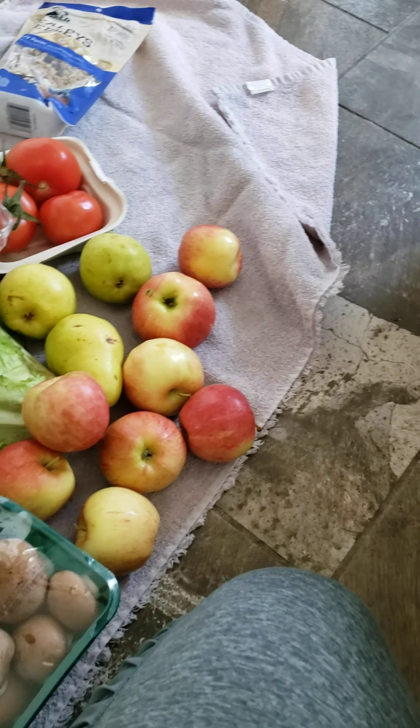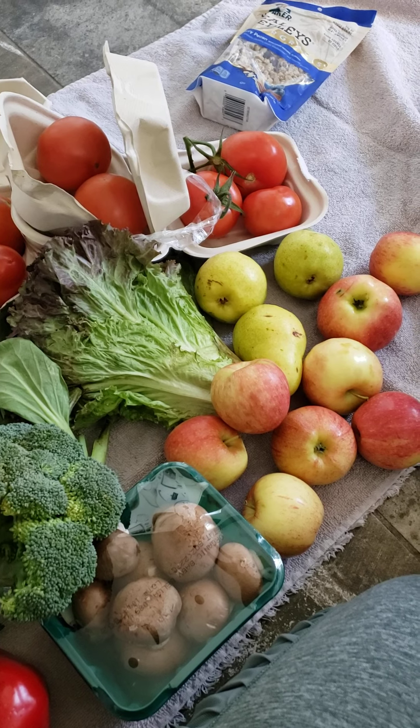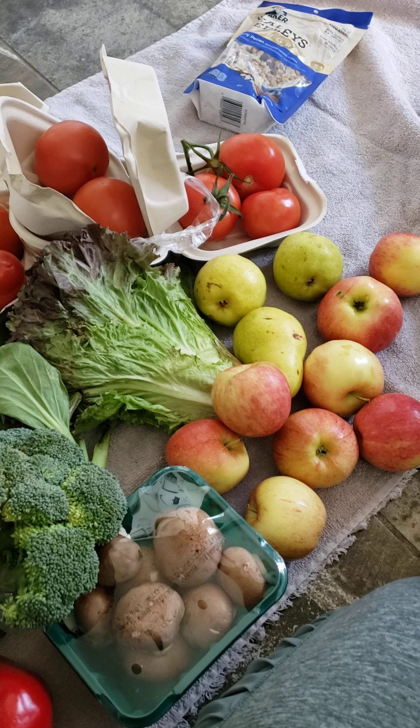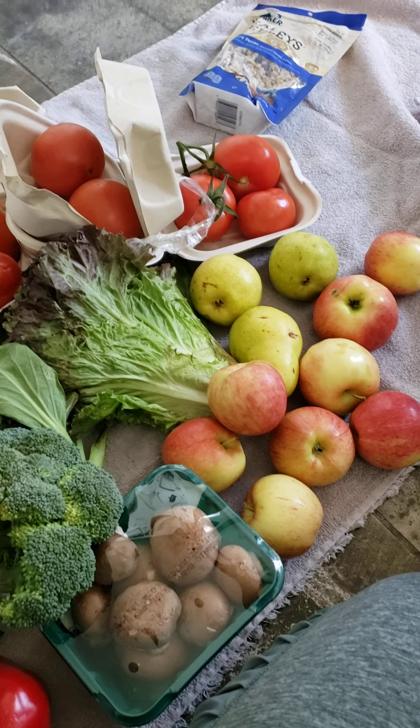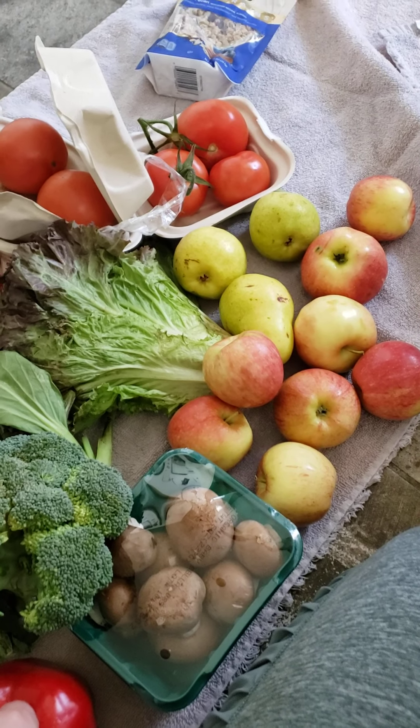This Misfits box is really gonna help out when it comes to grocery shopping. It's gonna be great — so excited! I got a new job and I'm going to be helping children with autism. I hope you all enjoy the good news and this episode of Misfits unboxing. Love you all, bye bye!